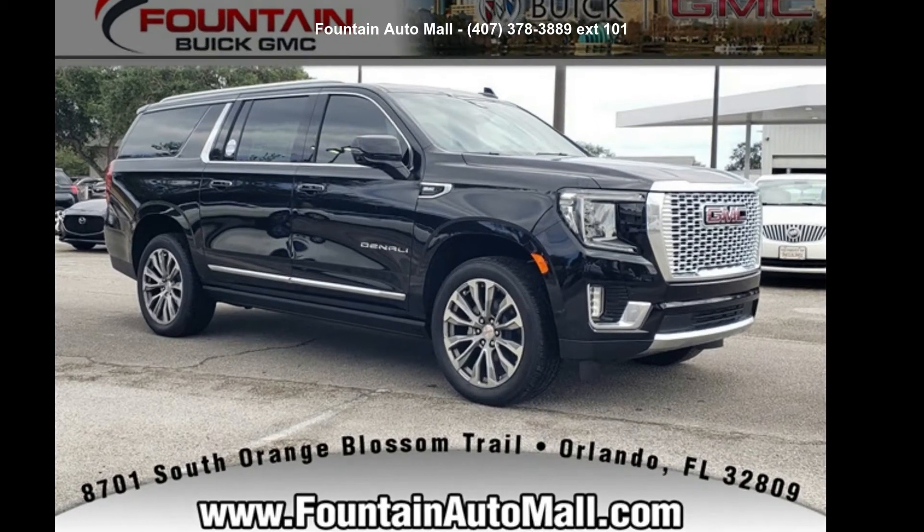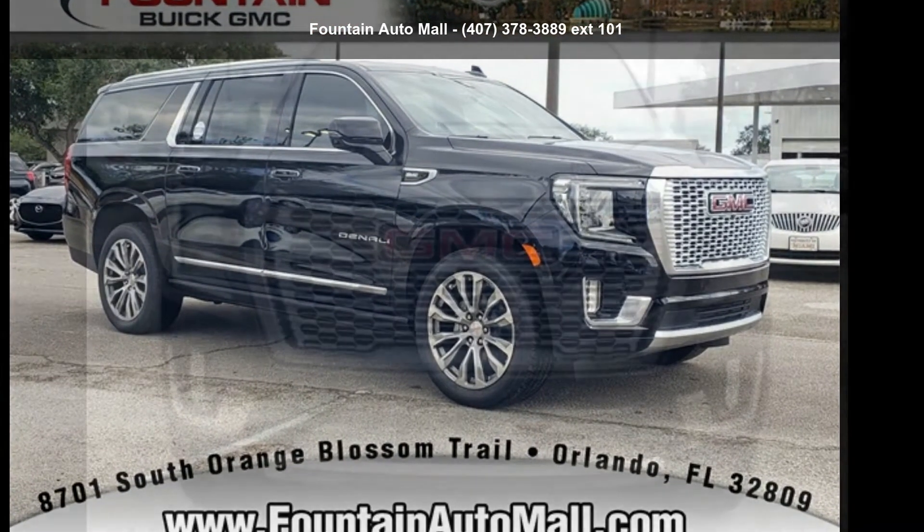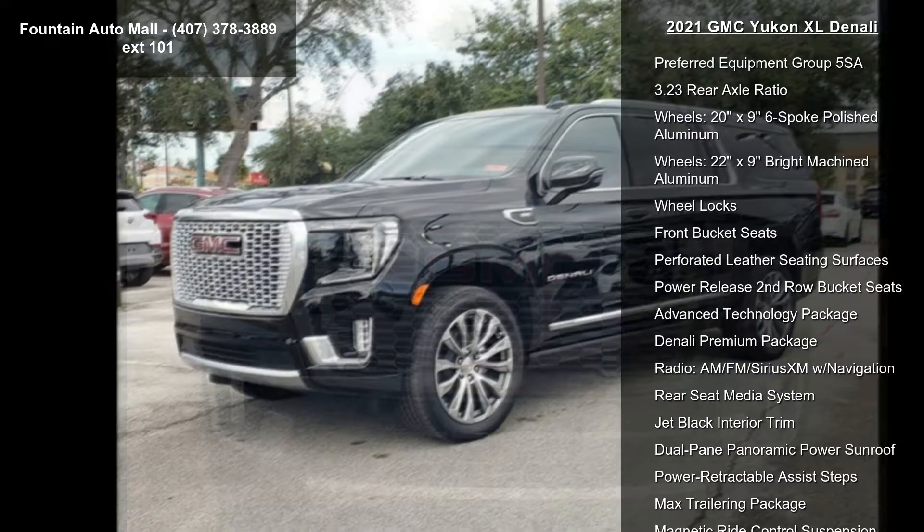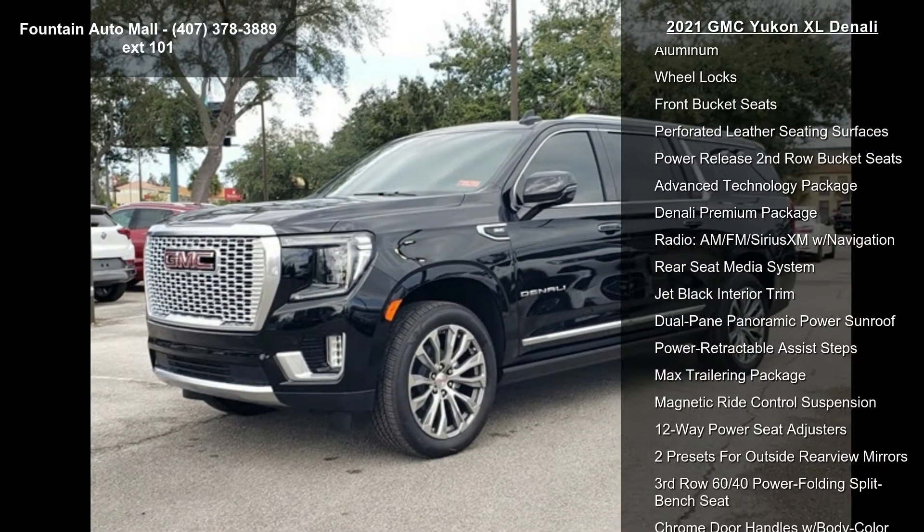Imagine yourself in this GMC 2021 Yukon XL Denali. If you are looking for a first-rate auto, this one could be yours today. Enjoy these notable features.